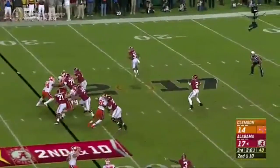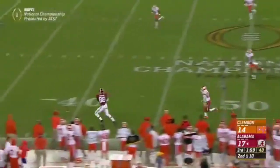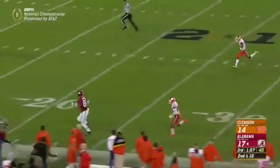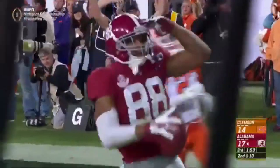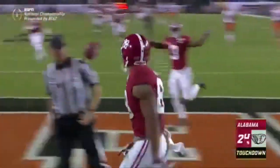They fake it to him — Hurts throws downfield to O.J. Howard.